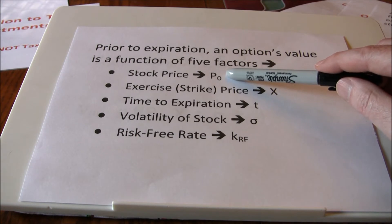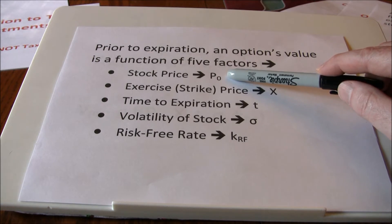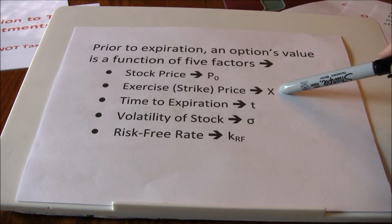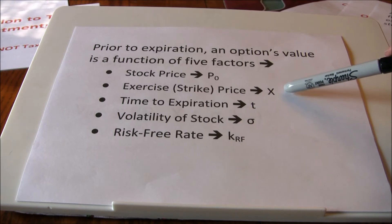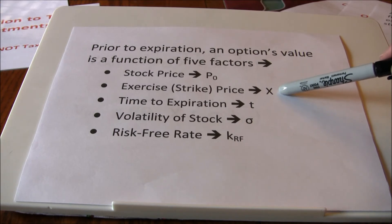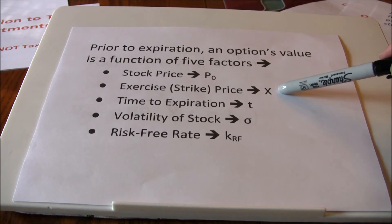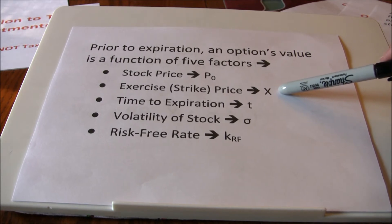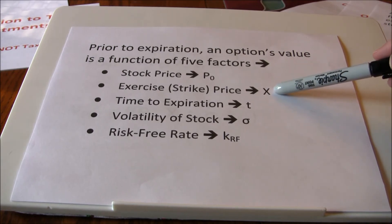To recap on stock price: as it goes up, the value of the call goes up; as it goes down, the value of the call goes down, or the value of the put goes up. The second factor is the exercise or strike price — the price at which we can buy for a call option, or the price at which we can sell for a put option. If we're looking to buy, we want to buy cheap, so a lower strike price is going to be more valuable. If we have a put option and we're looking for the right to sell, the more we can sell the stock for, the more valuable it's going to be, so a high strike price is going to be valuable.